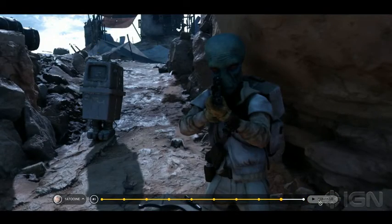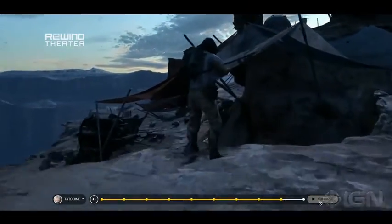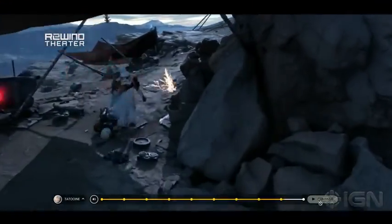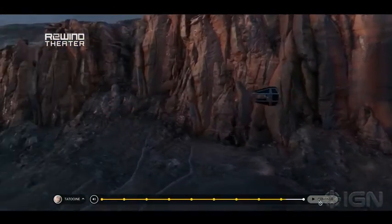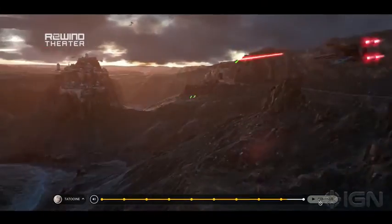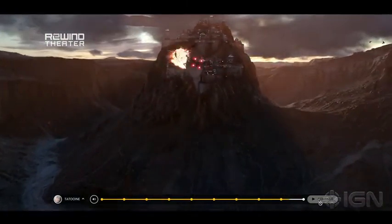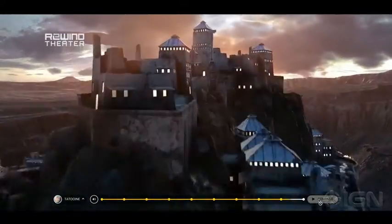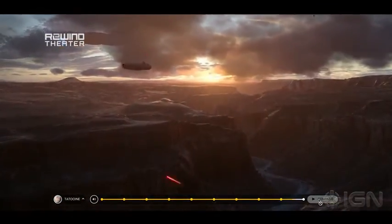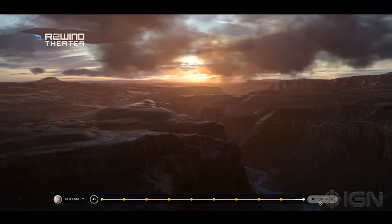And that is the end of the video — it shows off that city I was talking about a little bit. But that is our look at Tatooine. We also have close looks at Hoth, Endor, and Sullust, and there isn't one for Jakku yet — maybe one's coming, but if there is we will let you know. We're going to have tons more on Battlefront as it releases this November, and of course more on The Force Awakens as that movie comes out in December. We cannot wait. So for more on Star Wars, just keep it right here at IGN.